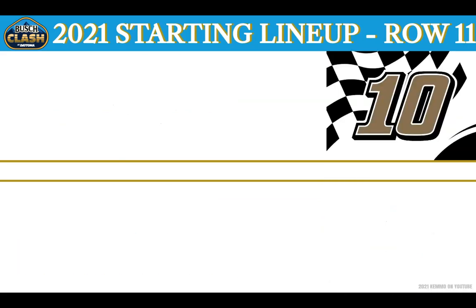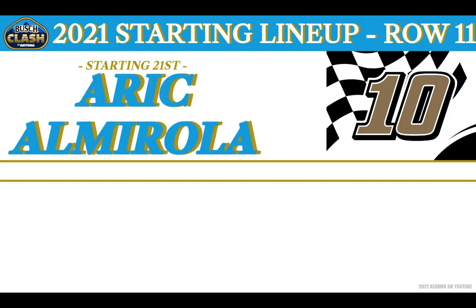And all alone on Row No. 11 to round out this starting field from the 21st position, driving the Stewart-Haas Racing No. 10 — celebrating 10 years of partnership with sponsor Smithfield, out of Tampa, Florida — this is A-squared, Aric Almirola.